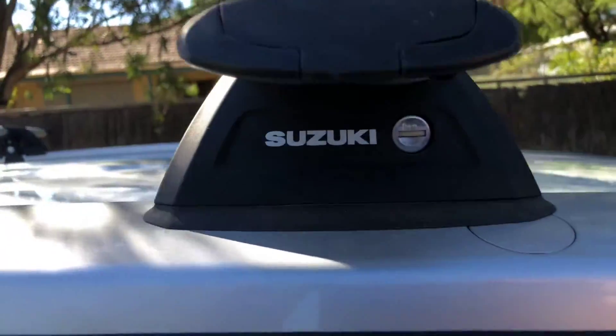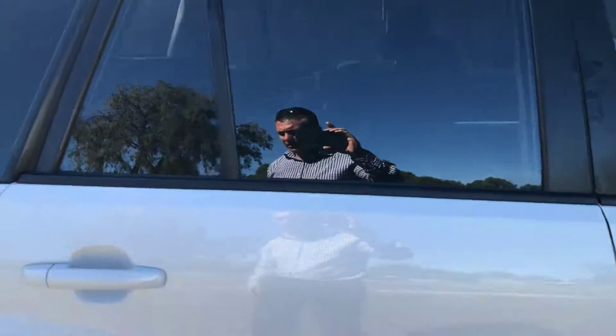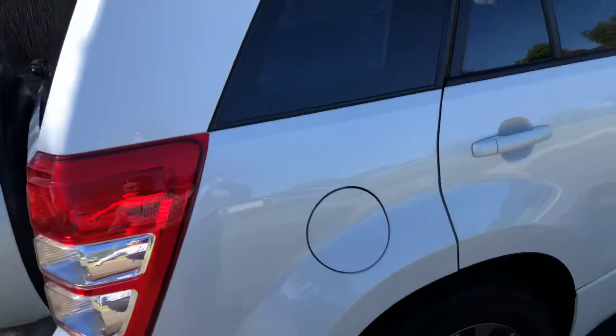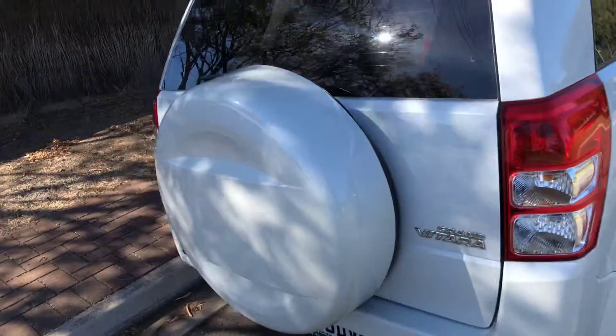This vehicle does come with the Suzuki factory roof racks as well. Tinted windows all the way around, and this car is in exceptional condition. I've looked right around this car and I cannot find a scratch anywhere.